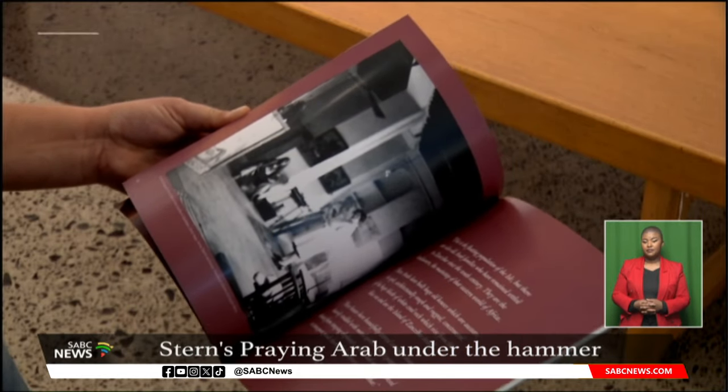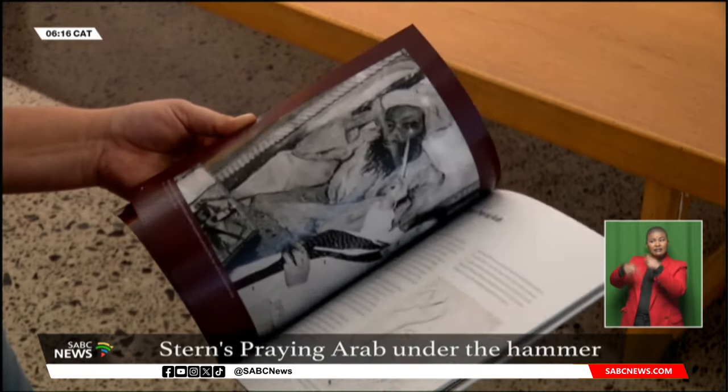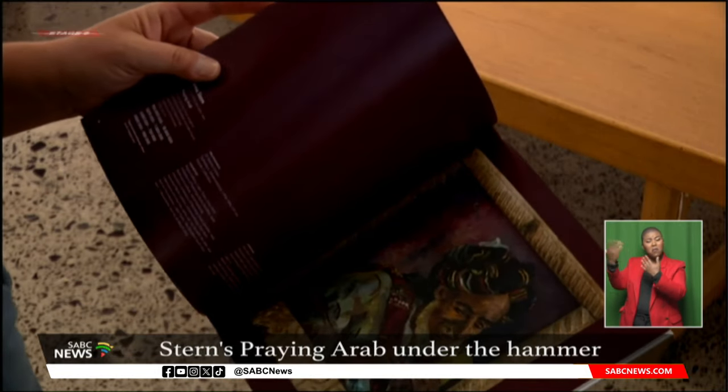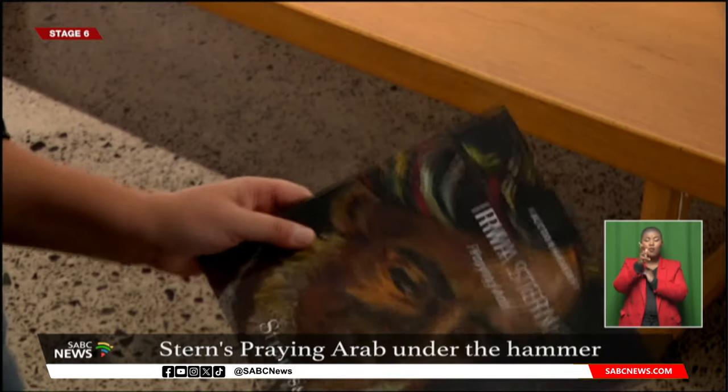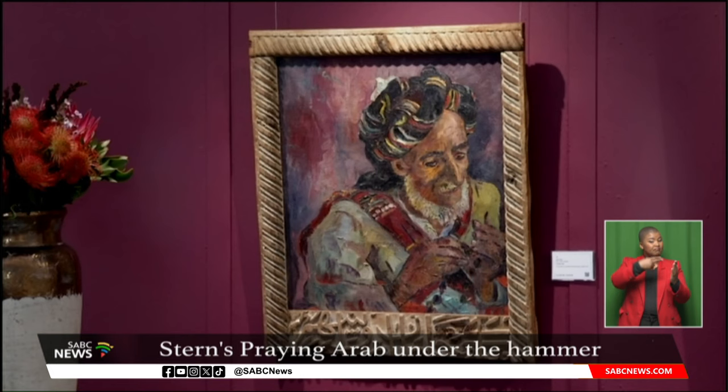South African art is becoming more sought after internationally, selling well abroad. The auction of Praying Arab and other works will take place next Tuesday. A pre-sale estimate of the artwork is set at between 16 and 18 million rand. Mariska Boota, SBC News, Cape Town.